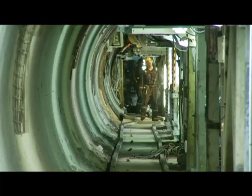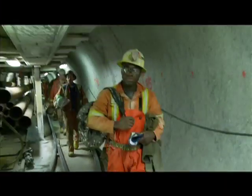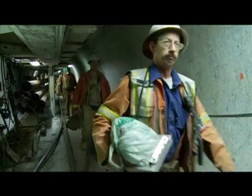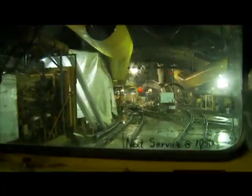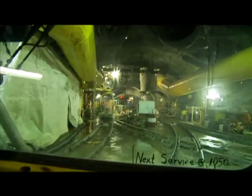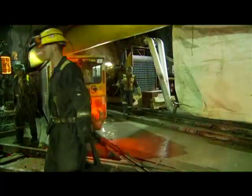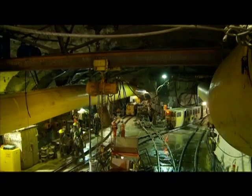As the maintenance crew finish their work, the next shift of miners arrives to begin boring. The boring machines move forward about 20 meters a day, and it's expected that tunneling will be completed in 2010, with water flowing in 2013.